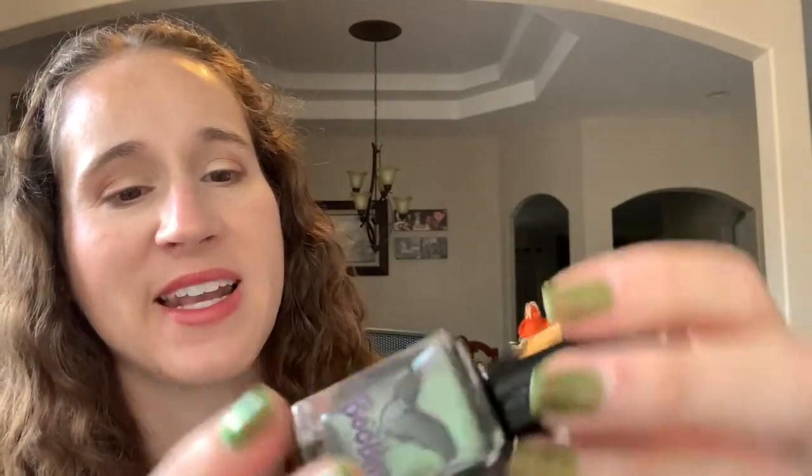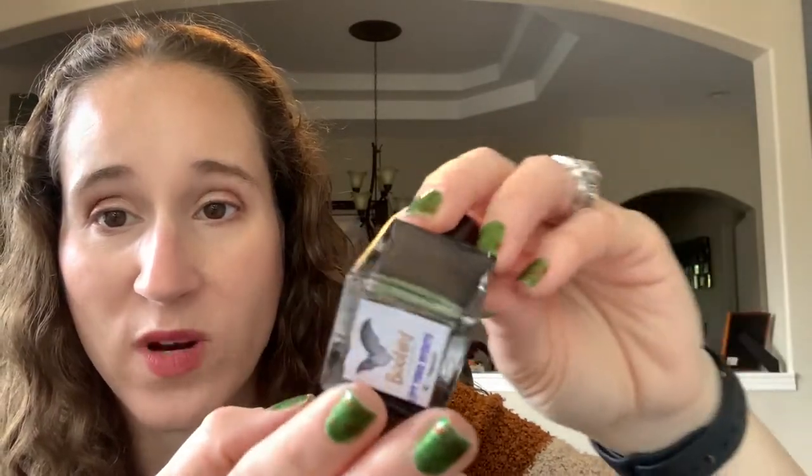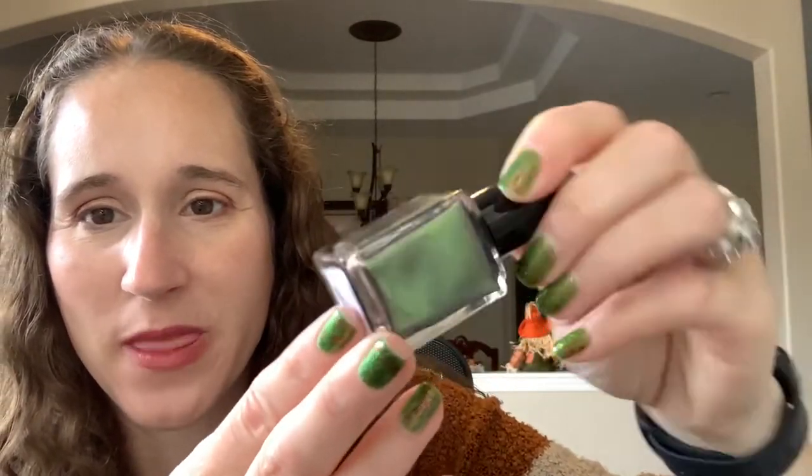This one has cute packaging with little gold bones all over it — that's adorable. I'm gonna set these aside so I can maybe do something with them. This one is labeled number four. Okay, this one looks like it might be a magnetic — yes! This one is 'Lift Your Spirits,' a magnetic. I don't have my magnet with me, but when I wear it you'll see it. That's pretty!